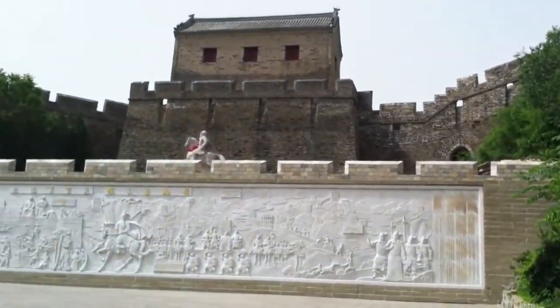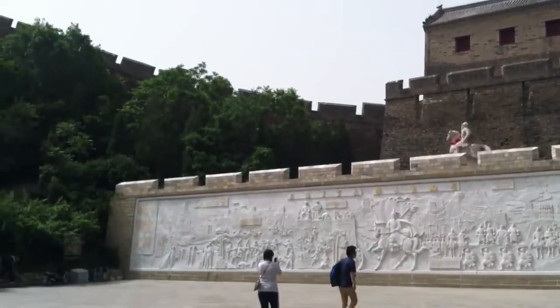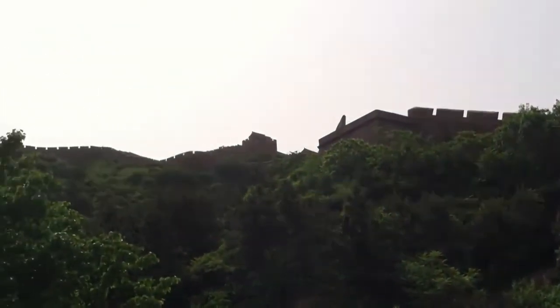Here we are at Jinshanling. Part of the wall is restored and part of it's wild.